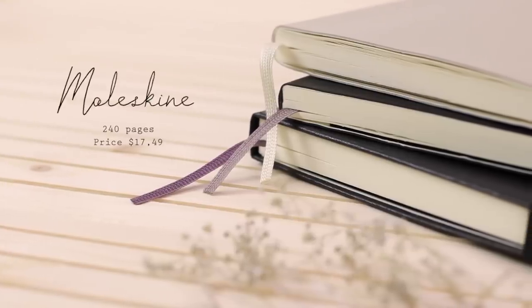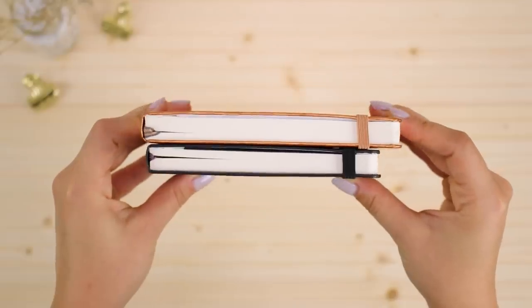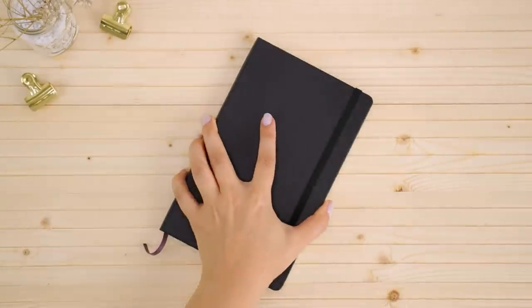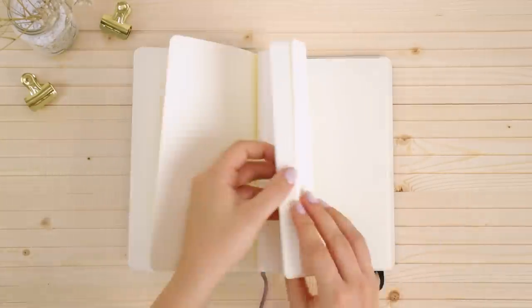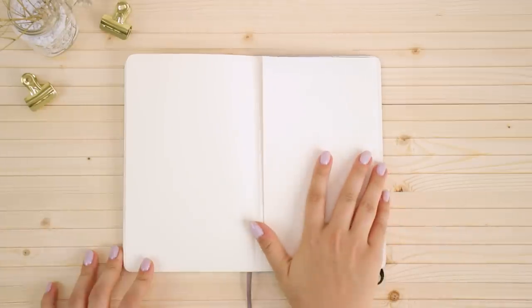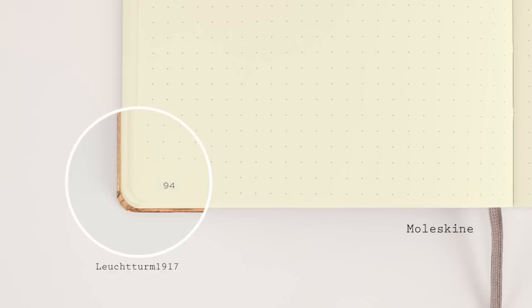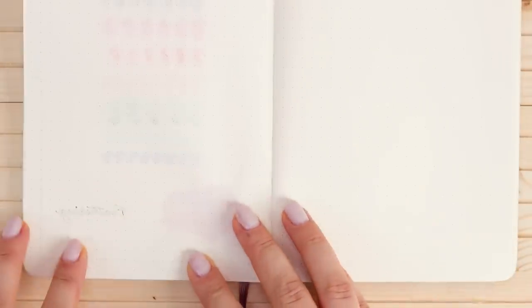The next notebook is the Moleskine, which comes in both hard or soft covers. This one is thinner than a true A5 and you can hold it in one hand pretty comfortably. As you open it up there's a page to write down your information, then it goes straight into the dotted pages so there's no index. The notebook has one bookmark and a pocket in the back. The pages aren't numbered. The Moleskine has the thinnest paper out of all the notebooks — 70 gsm — so there's a lot of ghosting as well as bleed through from almost every single marker, and definitely from the fountain pen as well.